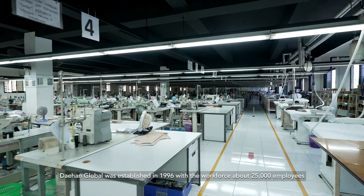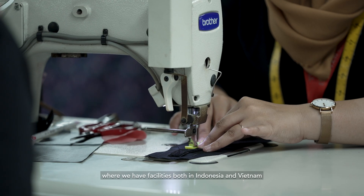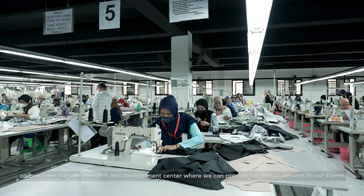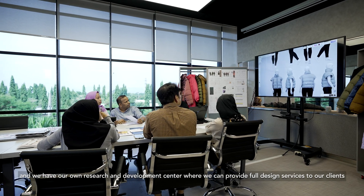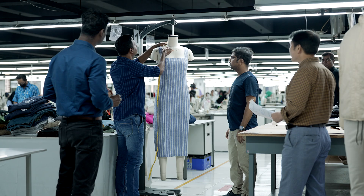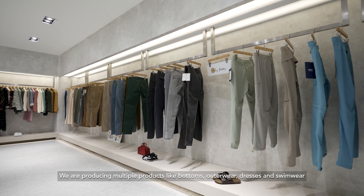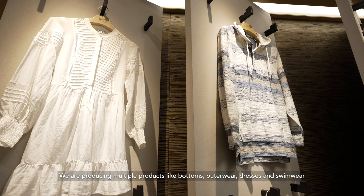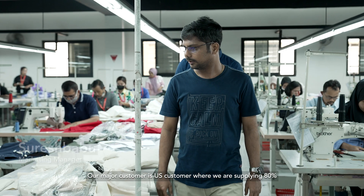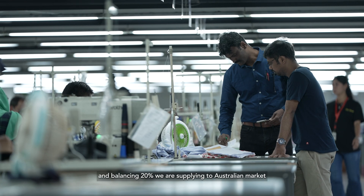Dayhan Global was established in 1996 with a workforce of about 25,000 employees. We have facilities in both Indonesia and Vietnam, and our own research and development center where we can provide full design service to our clients. We produce multiple products like bottoms, outerwear, dresses, and swimwear. Our major customers are in the USA market, where we supply 80%, with the remaining 20% supplied to the Australian market.